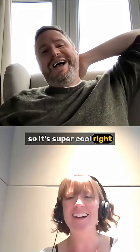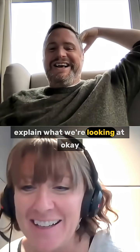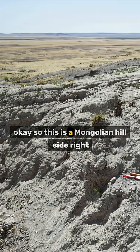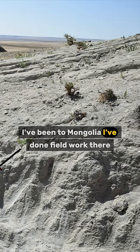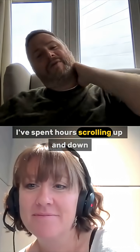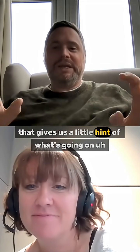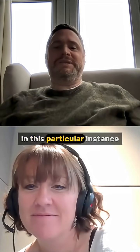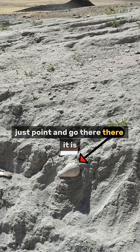Can you see it sticking out? So it's super cool, it's just sat there on the cliff. Okay, so this is a Mongolian hillside — this looks very typical. I've been to Mongolia, I've done field work there, I've spent hours scrolling up and down looking at the hillside looking for tiny little scraps of bone or anything that gives us a hint of what's going on. In this particular instance I could stand from about 10 meters away and just point and go: there it is.